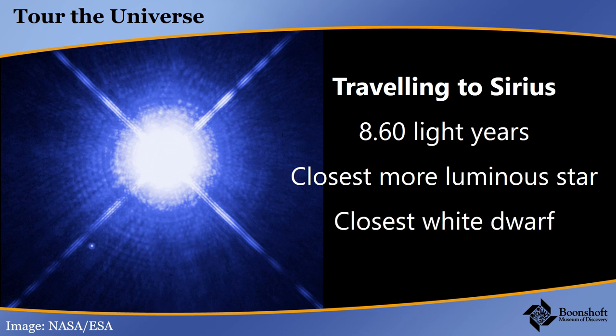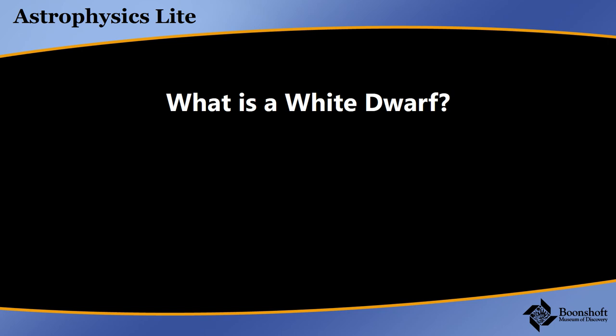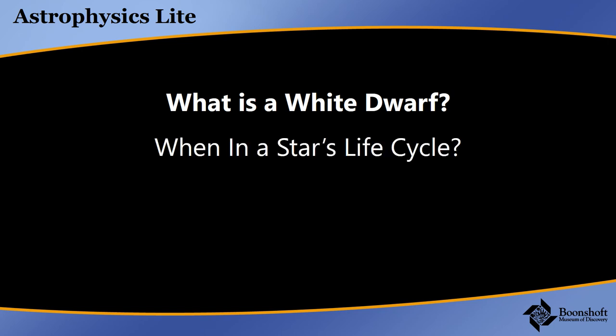Next, we're going to talk about white dwarfs themselves — what makes them so weird, what is special about them compared to other stars. Two things: first, where do they come from — at what stage in a star's life cycle is it a white dwarf? And then, why is it so dense? We talked earlier about the mass of the sun squished down into the volume of planet Earth.